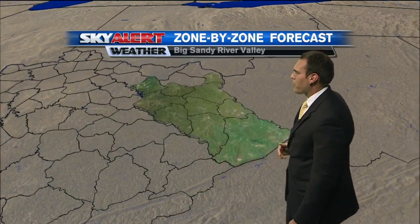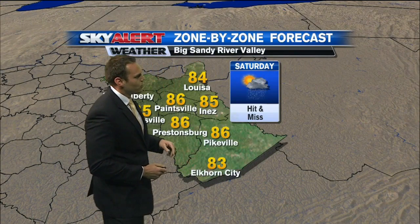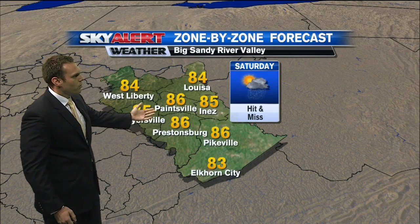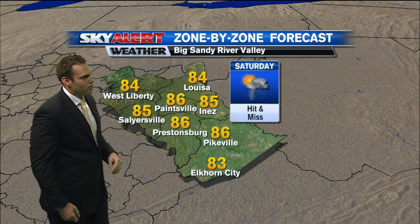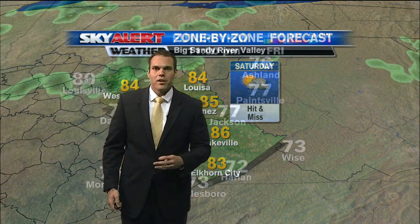If you do have any outdoor plans, just keep that in mind — have a plan B if you get hit with one of those quick-moving showers or storms. To our north and east across the Big Sandy, mid 80s looks like the case along with those hit-and-miss showers and storms through the afternoon and early evening period. And a look at Future View showing those temperatures really warming up.